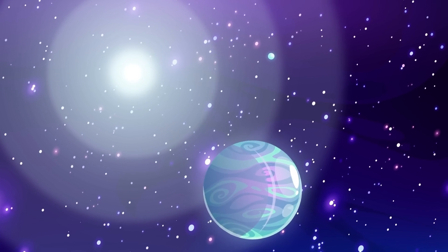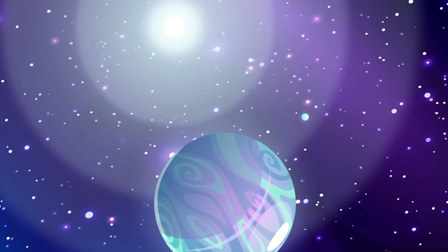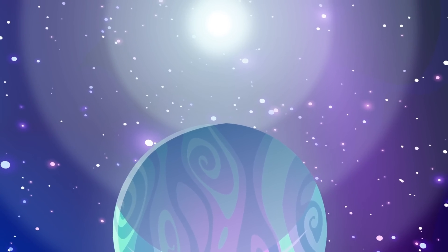It's the first of its kind — a habitable planet orbiting a white dwarf — and it doesn't have much longer left to live.